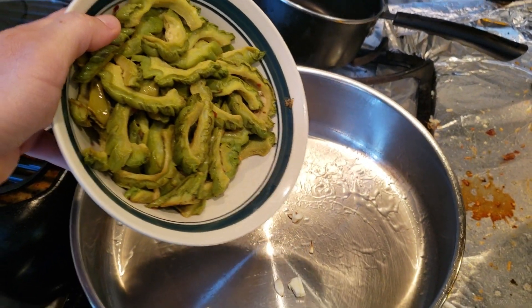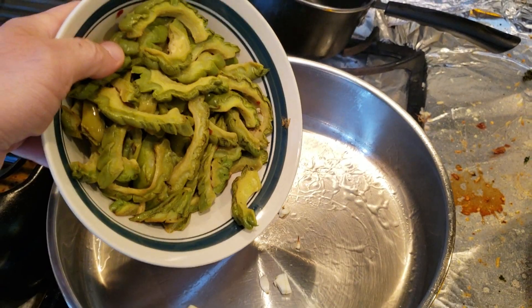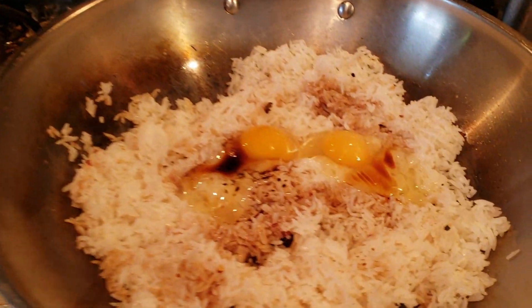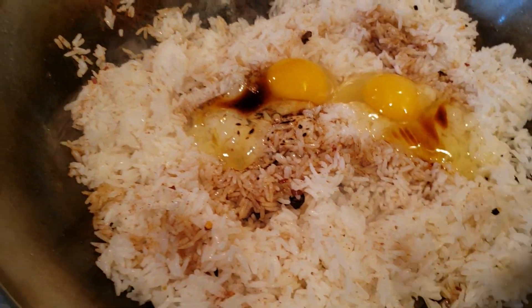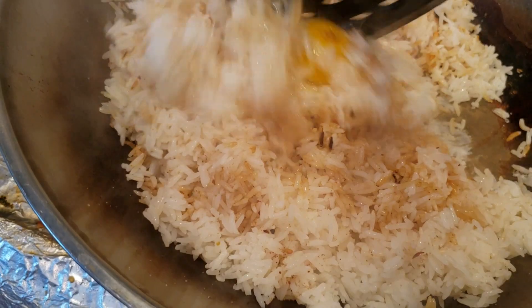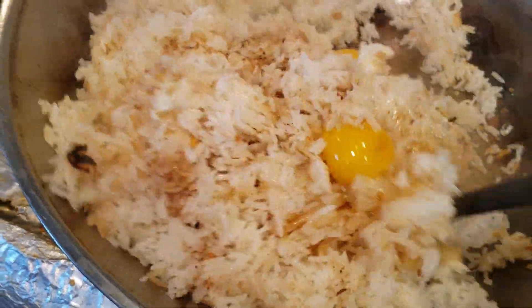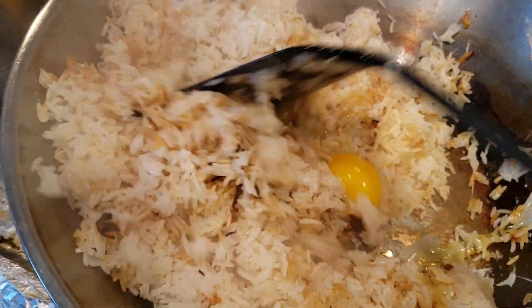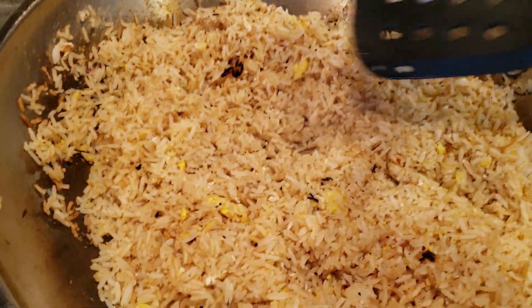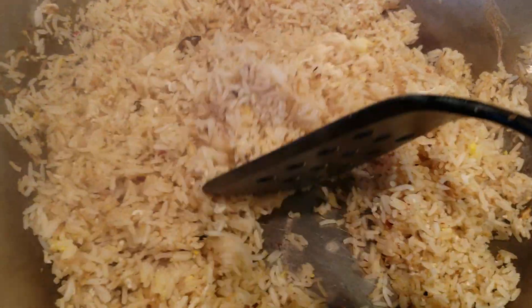Cooking some fried rice right here. I'm also stir-frying bitter melon and I'm going to add some eggs later. I added two whole eggs and some soy sauce. My fried rice looks ready and done — it's dry.